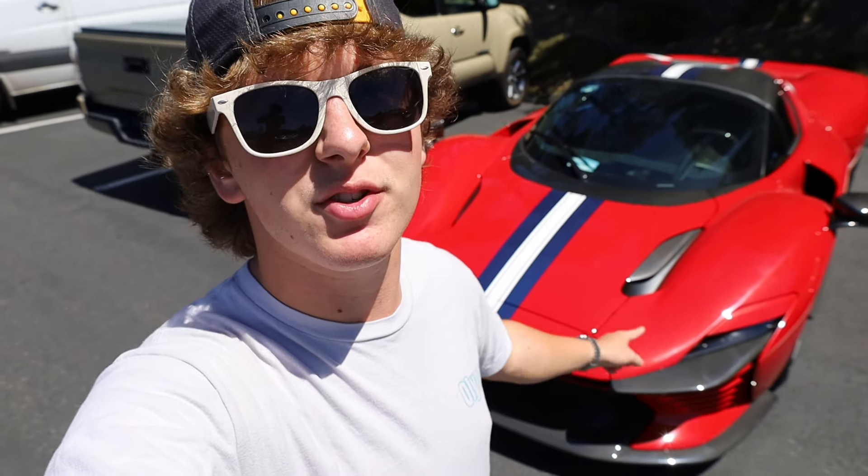Welcome here to Monterey Car Week, and for the next five days, I'm going to be here chasing the most exclusive cars in the world, such as this Ferrari Daytona SP3 worth $5 million. And that is just the first of many hypercars to come throughout this video.